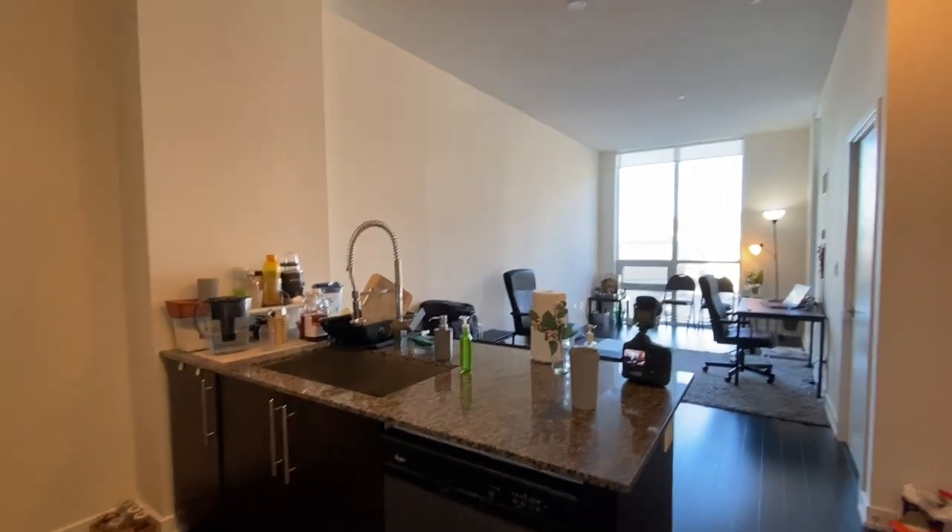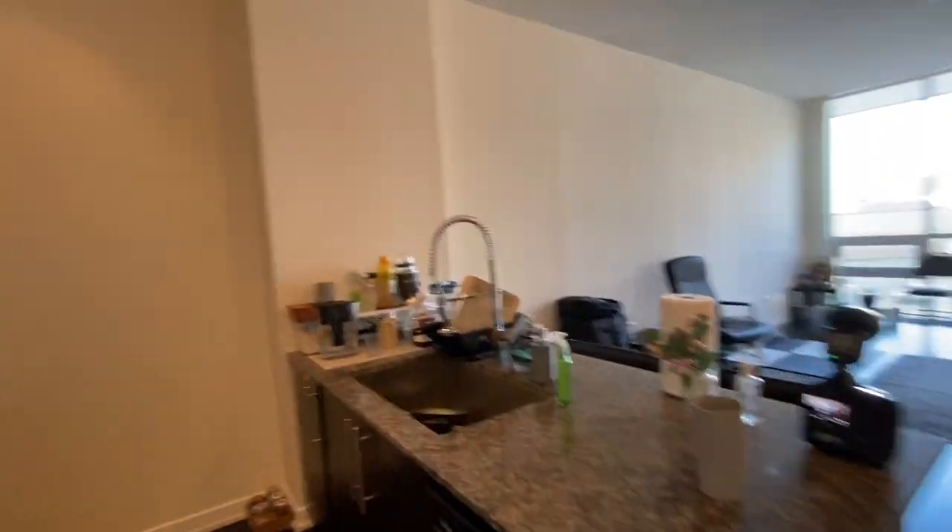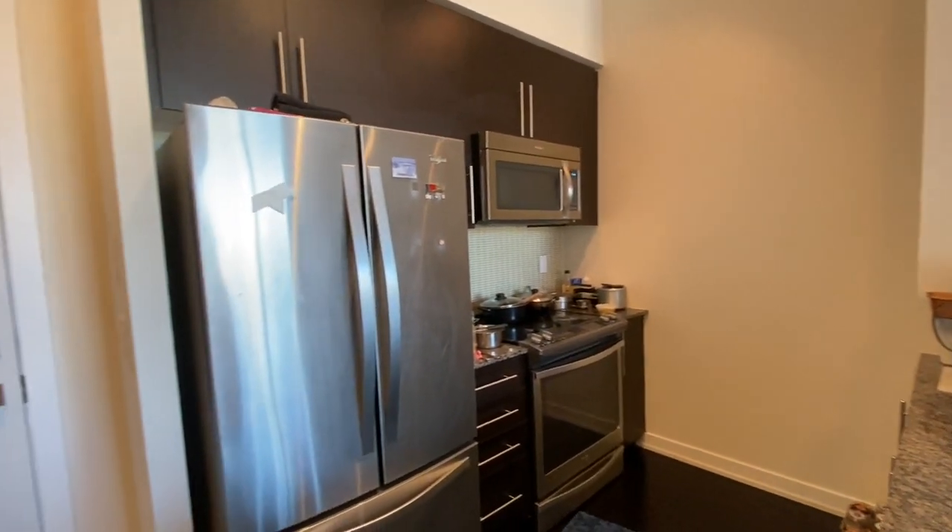When you walk into the unit, here's the kitchen — dishwasher, oven, microwave, and a fridge.